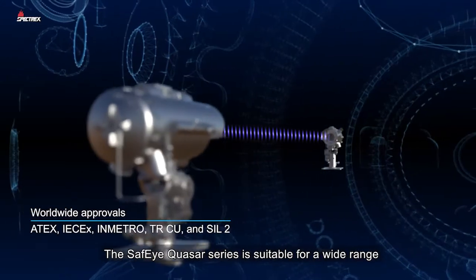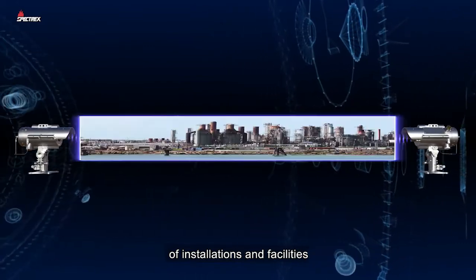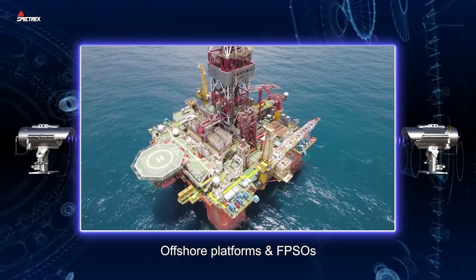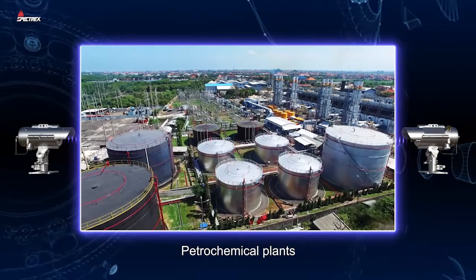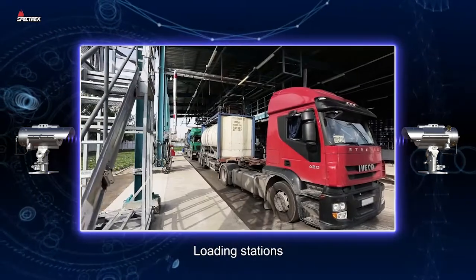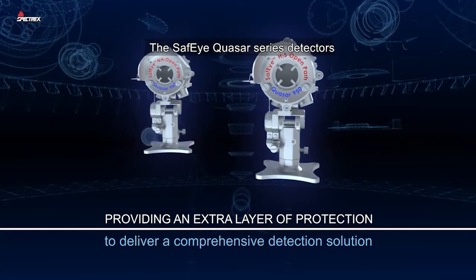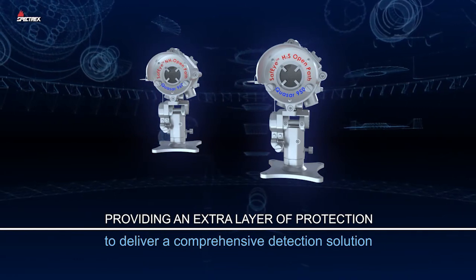The SafeEye Quaser series is suitable for a wide range of installations and facilities: chemical processing plants, offshore platforms and FPSOs, petrochemical plants, waste management plants, pharmaceutical industry, food and beverage industry, loading stations, and more. The SafeEye Quaser series detectors provide an extra layer of protection to deliver a comprehensive detection solution.